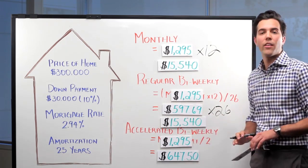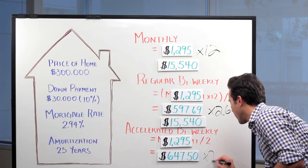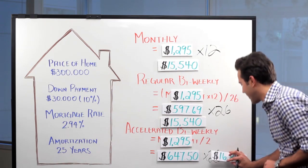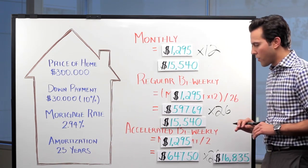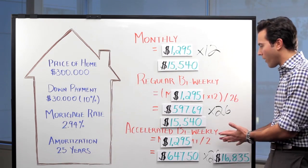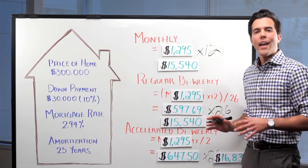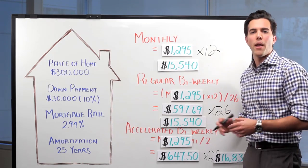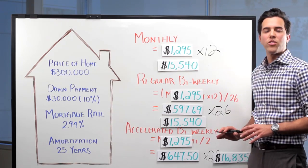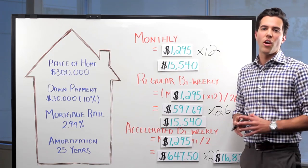Now finally, if we consider accelerated bi-weekly payments, again multiplying by 26, we're able to determine that John pays annually $16,835 to his lender. As you can see, John pays more annually under the accelerated bi-weekly payment plan. And although he's making an extra monthly payment per year, this accelerated bi-weekly payment allows John to pay off his mortgage years sooner and save himself thousands of dollars in interest.